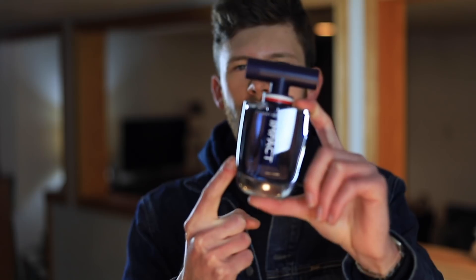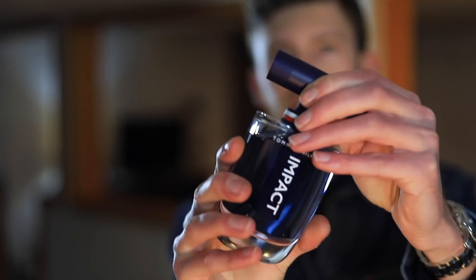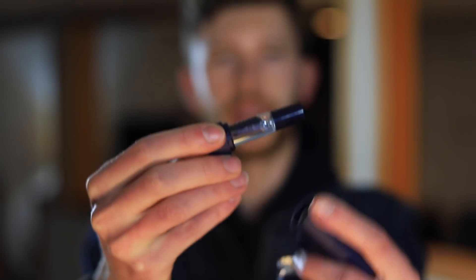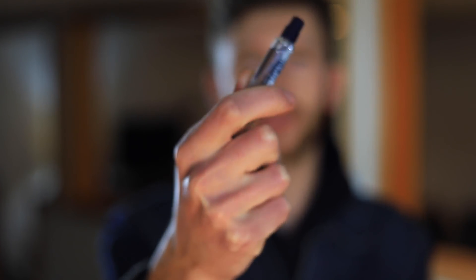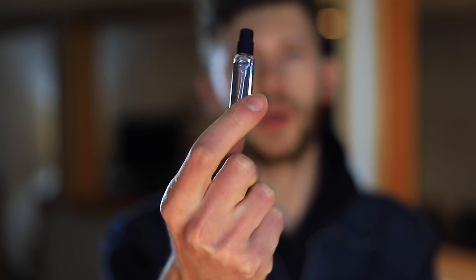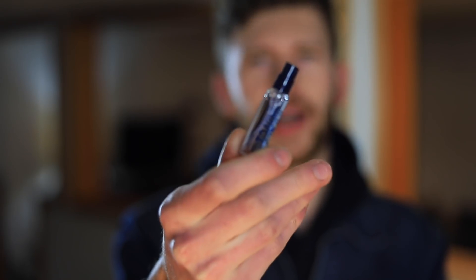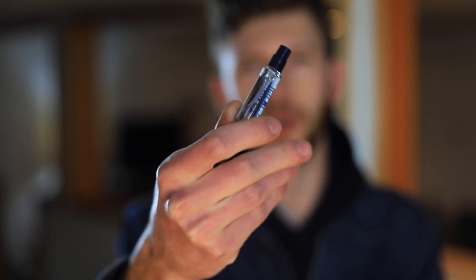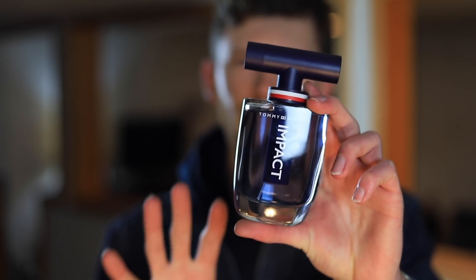One of the things about Tommy Impact that has me so interested is that built into the cap you have a travel atomizer. It pops right out of the cap, then you can pull the cap off the atomizer and you literally just have a glass sample — similar to what you'd get when you buy a sample of a fragrance online, although this one has more in it. It's more of an appropriate travel size rather than just a trial size where you only get a couple of sprays. When you're done you just put it back into the cap. It's built in — I think that's pretty cool.